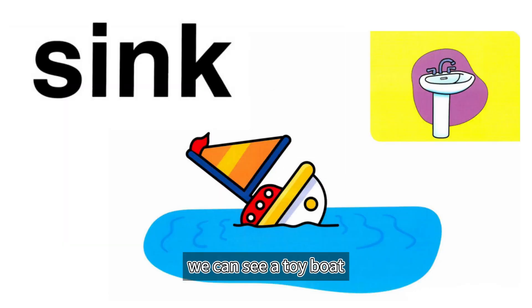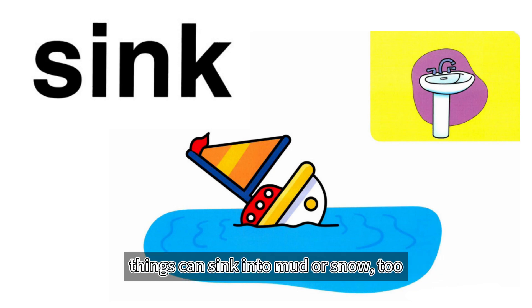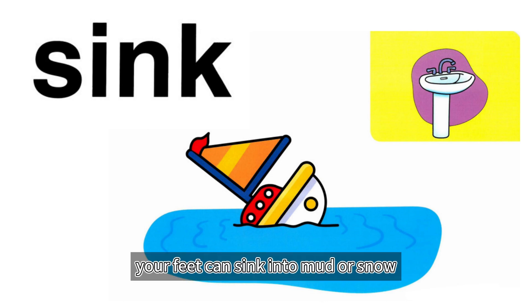Sink. We can see a toy boat. I think it's going to sink. When something sinks, it goes under the water. Things can sink into mud or snow, too. For example, when you're walking, your feet can sink into mud or snow.